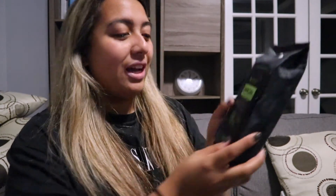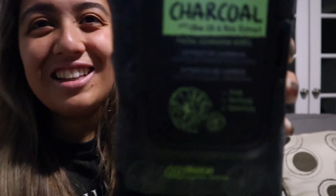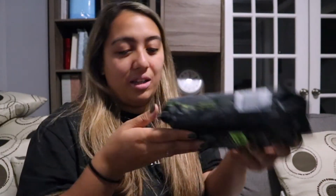Next we got charcoal with olive oil and rice extract facial cleansing wipes. Here are these ones — and this one was $5.99.